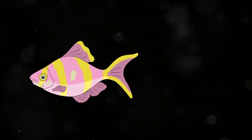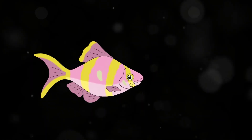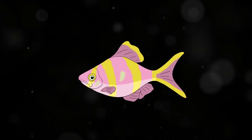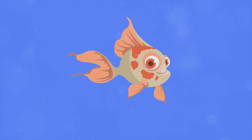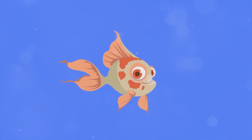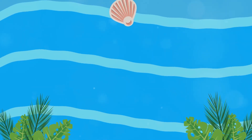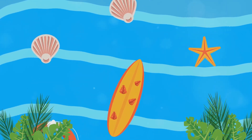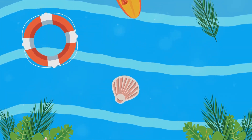Let's watch a fun animation and see the blobfish in action. Despite its unflattering appearance, the blobfish plays an important role in its ecosystem. As a bottom dweller, it feeds on small invertebrates such as crabs, sea urchins, and mollusks. By keeping the populations of these creatures in check, the blobfish helps maintain the balance of the deep-sea ecosystem. Its slow, drifting movements allow it to conserve energy in an environment where food can be scarce.